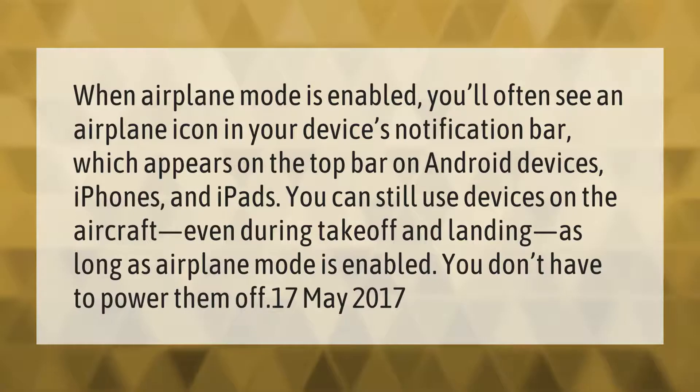When airplane mode is enabled, you'll often see an airplane icon in your device's notification bar, which appears on the top bar on Android devices, iPhones, and iPads. You can still use devices on the aircraft even during takeoff and landing, as long as airplane mode is enabled.